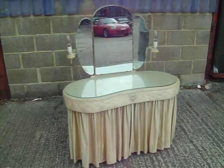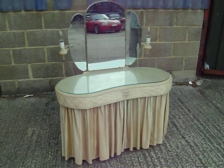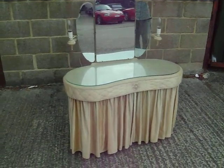We've got a fantastic fifties or sixties, probably sixties, kidney shaped dressing table.